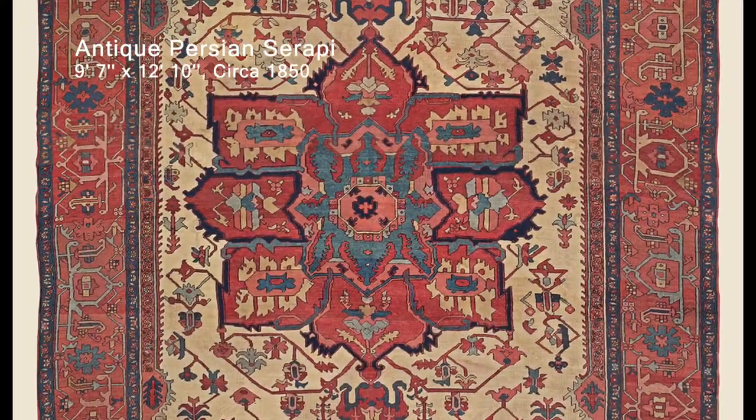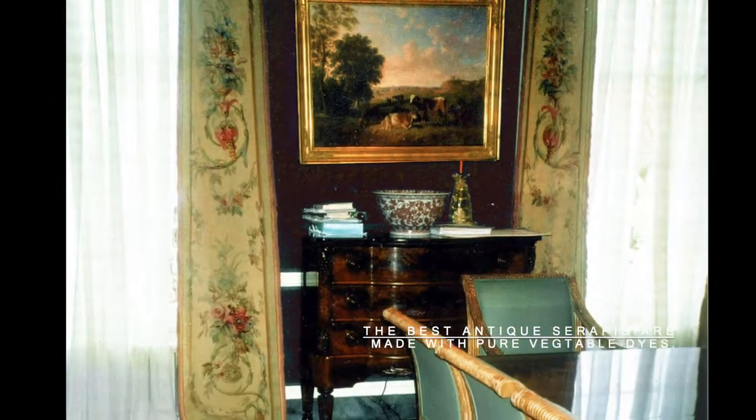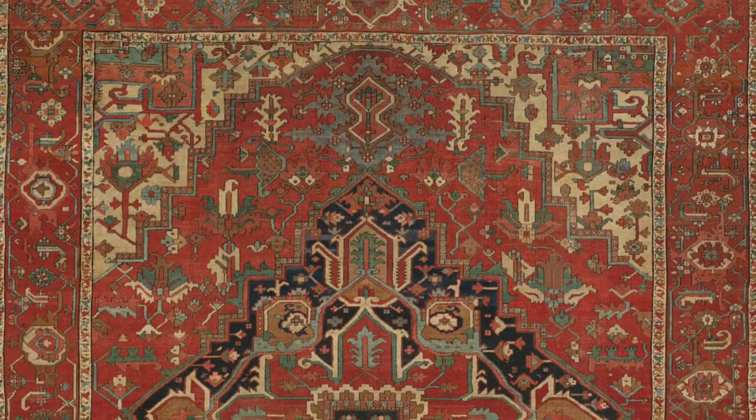The rarity of the best antique Serapis with pure vegetable dyes, graphic design, and inspired artistry make them excellent investments occupying an important position in both the American and international art markets.